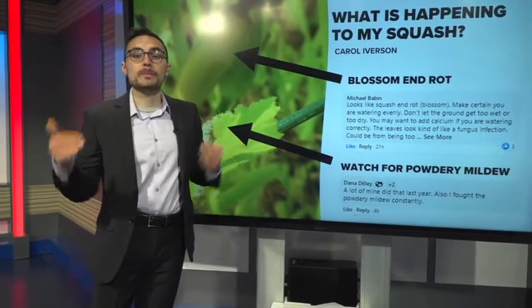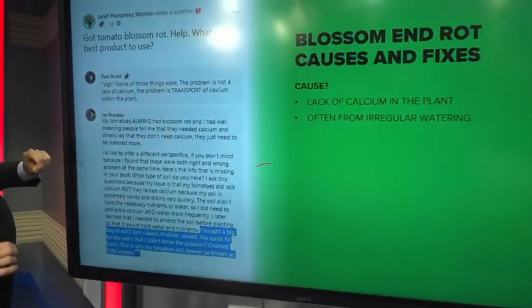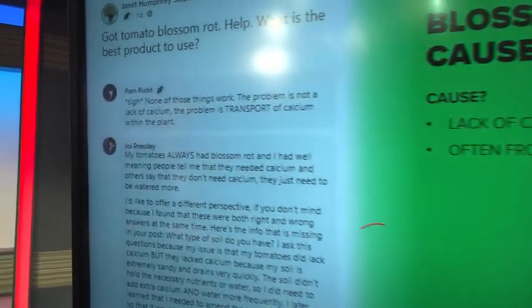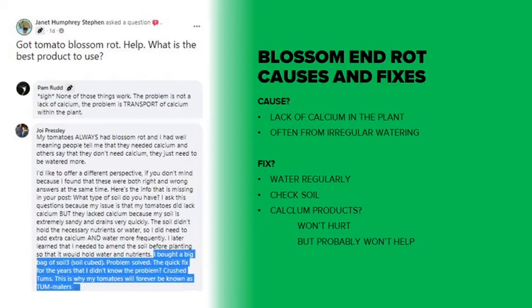What is the fix for blossom end rot? Because it's not just squash you have to watch for it. Janet says she has tomato blossoms that are rotting. Pam says none of those things people were suggesting works because it's not a lack of calcium in the soil — it's sometimes the transport in the plants. It's the irregular watering that you have to watch out for. Joyce says that when they fixed the soil, it fixed the problem for them.